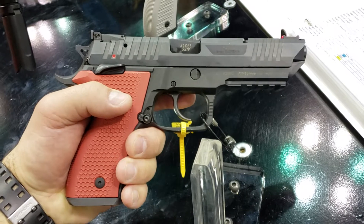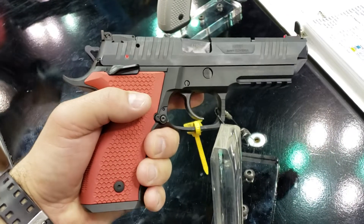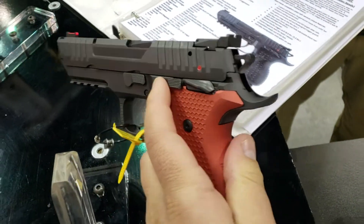Set up for IPSC competition or USPSA production division. Very nice guys. European styling.